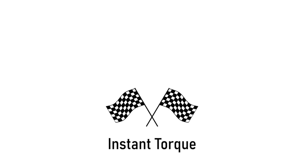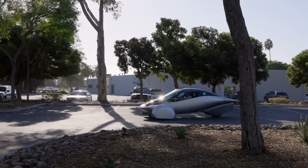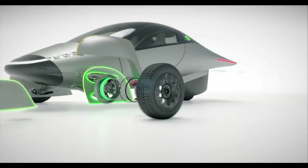Hello racers, Brewster here with InstaTorque. One of the most unique features of Aptera, of which there are many, is the in-wheel motors.